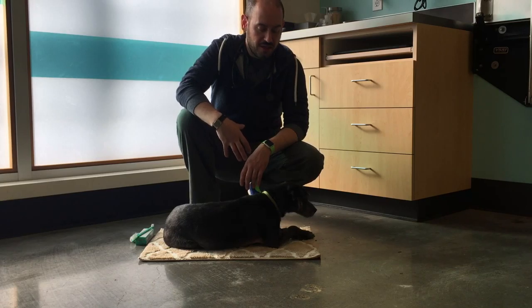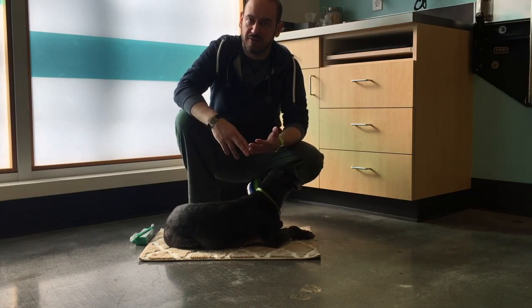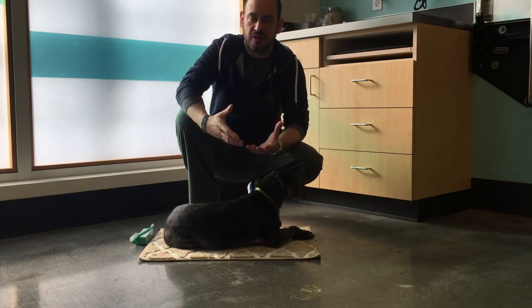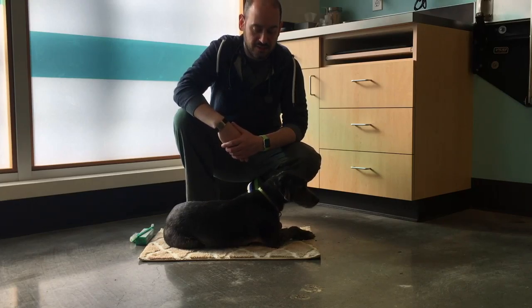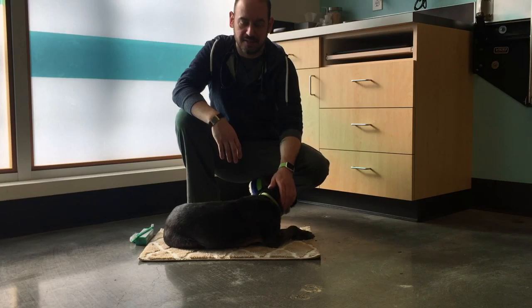We do that through teeth brushing. You can also use dental treats, dental chews, and there are a couple of mouth rinses out there — a lot of different products you can use to increase and enhance your pet's oral health at home. But tooth brushing is the number one way to reduce dental disease.